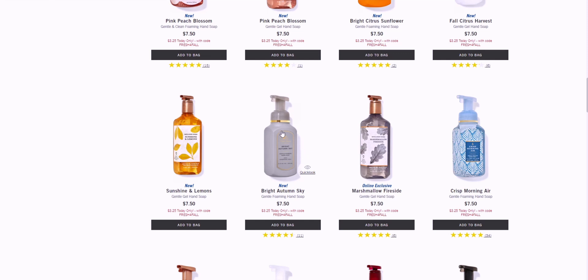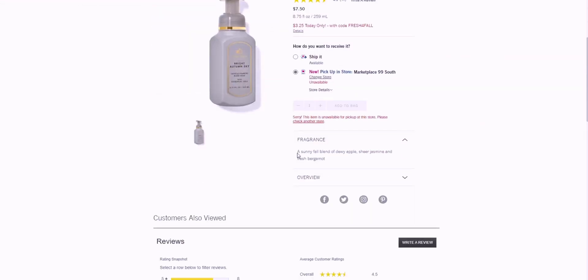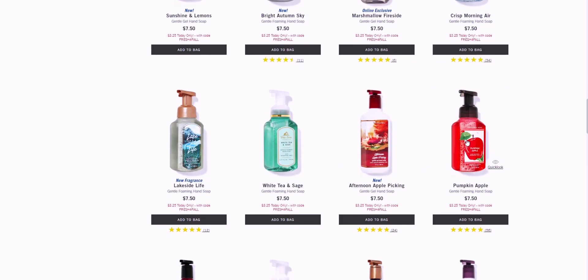This is Bright Autumn Sky — a sunny fall blend of dewy apple, sheer jasmine, and fresh bergamot. I love the gold trim around the whole package, it's just so pretty.